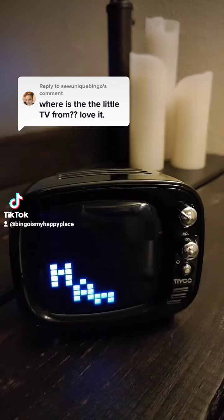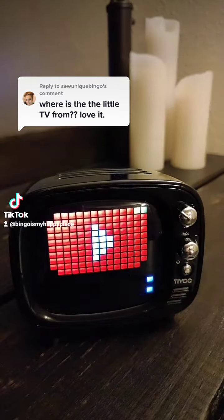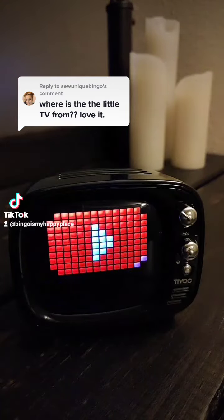But I just want to let you know it's actually a Bluetooth speaker. I cannot describe in words how loud this is and how much bass it has, so I'm just going to show you.